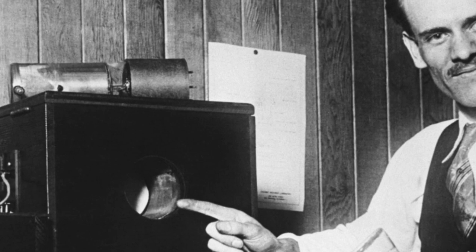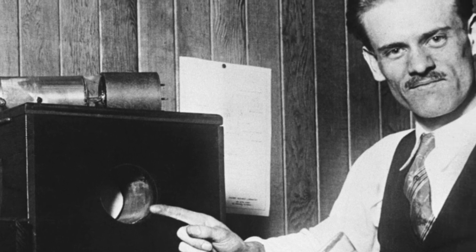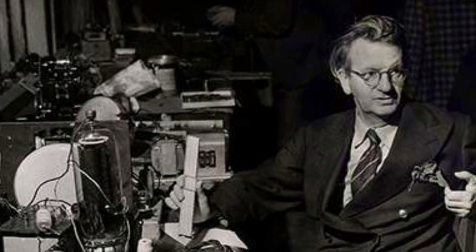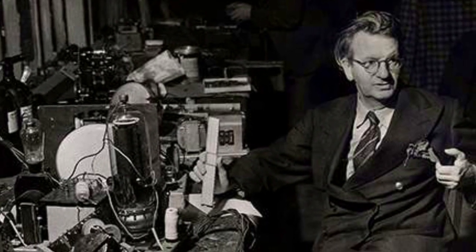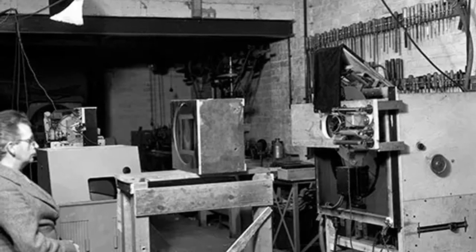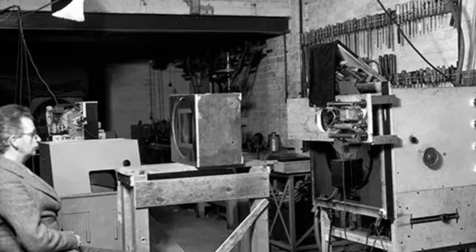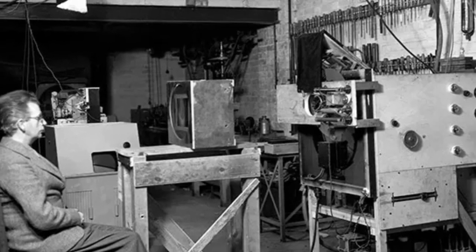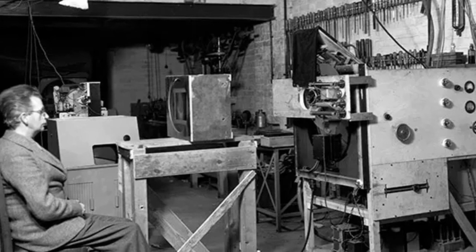Electronic televisions. There's a reason we stopped using mechanical televisions — electronic televisions were vastly superior. Electronic televisions rely on a technology called cathode ray tube, or CRT, as well as two or more anodes. The anodes were the positive terminals and the cathode was the negative terminal. The cathode part of the cathode ray tube was a heated filament enclosed in a glass tube. The cathode would release a beam of electrons into the empty space of the tube, which was actually a vacuum.